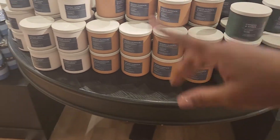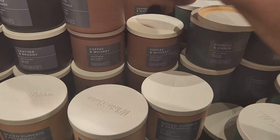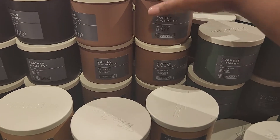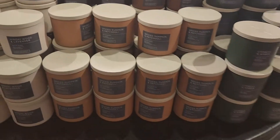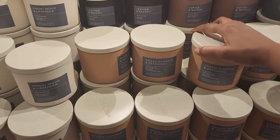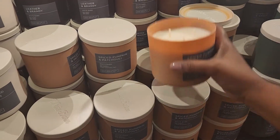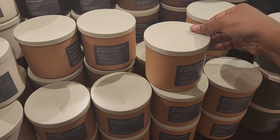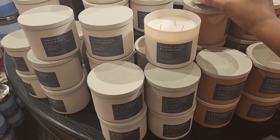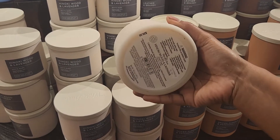They also have all of these other ones. Coffee and whiskey — I used to drink that — that smells good. All of these over here are like a fall-like smell if you want to burn that in your house. They have spiced pumpkin and patchouli — very spicy. Enoki wood and lavender — this really smells nice. It's a nice soft smell.